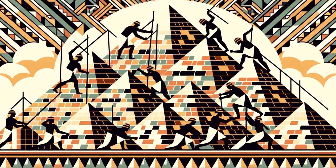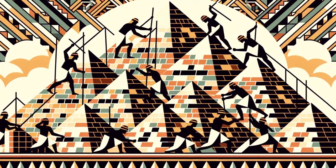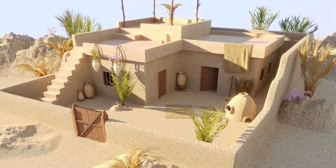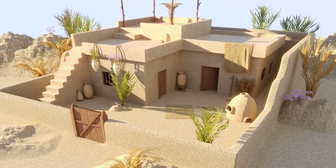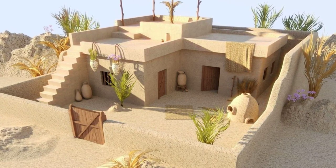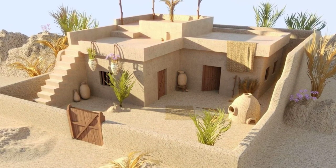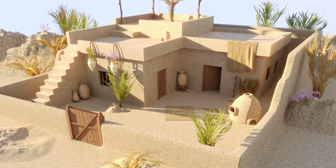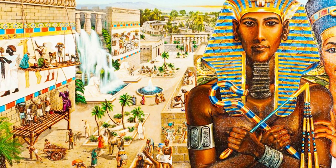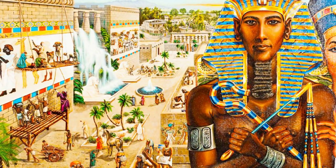Beer production and consumption in ancient Egypt were deeply embedded in culture and society. Brewing was a common household activity — as beer was a staple, akin to bread, many families brewed their own daily consumption. Homemade beer was typically simpler in quality and consumed swiftly due to its short shelf life. As Egyptian civilization progressed, larger state-controlled or temple-affiliated breweries emerged.